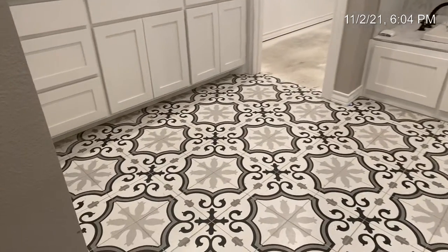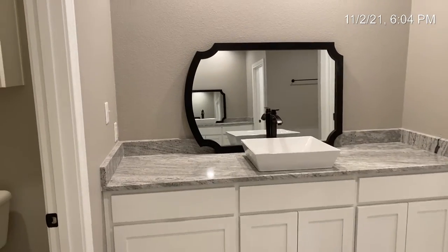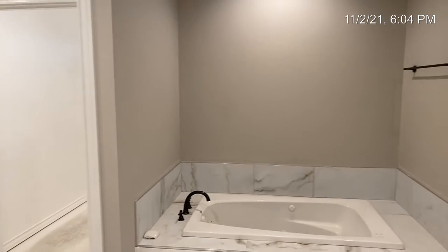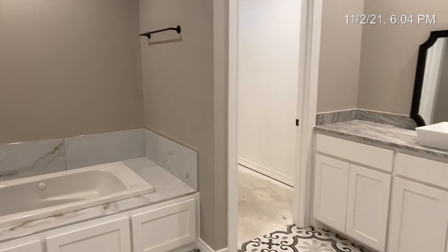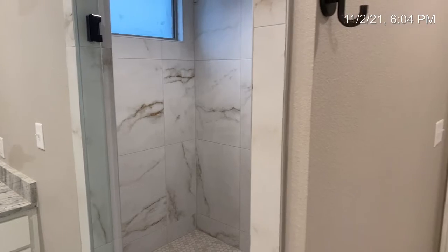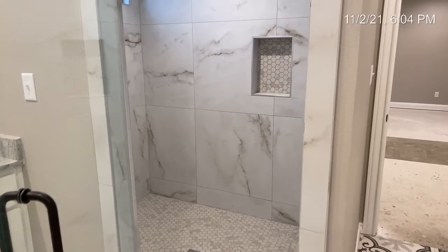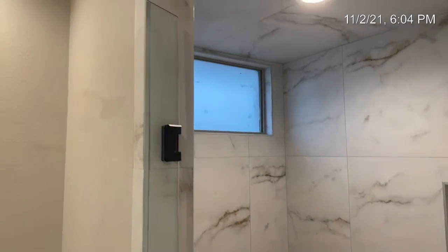The arabesque theme continues into the tile in the master bath, and these are dual vanities. There are two entrances into the master closet just behind the jetted tub, with a wall featuring built-in shelving for shoes and boxes. The master shower is six foot by five foot — I love the oversized tile pieces; it just gives a real sense of bigness. And there's a transom for some really good natural light.